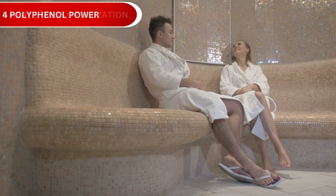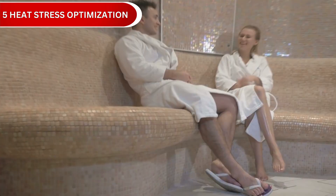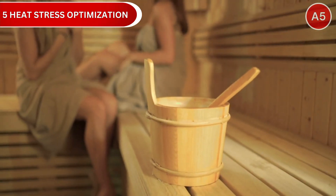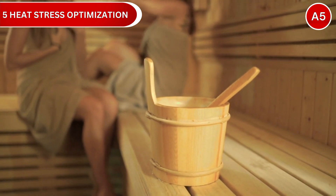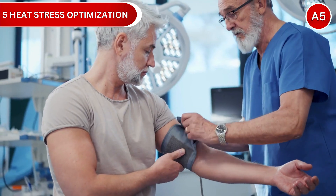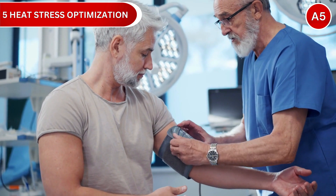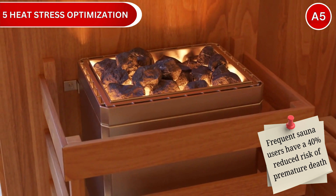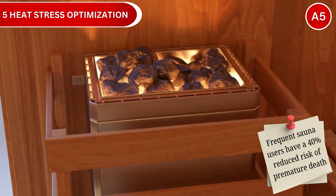Strategy number 5: Heat Stress Optimization. Controlled heat stress through saunas activates heat shock proteins that repair damage and protect cells. Regular sauna use improves cardiovascular health and reduces inflammation. Research shows frequent sauna users have a 40% reduced risk of premature death.